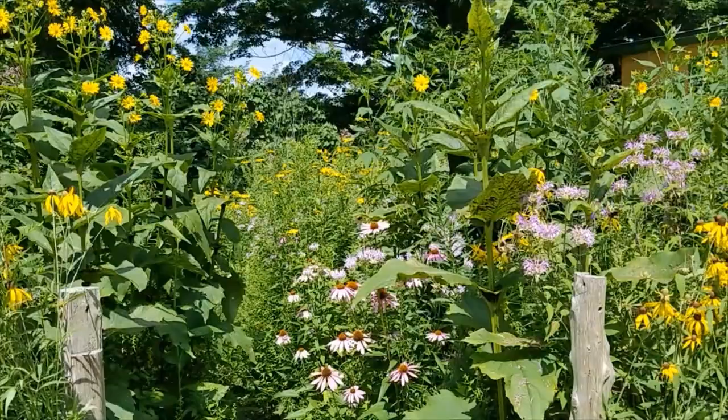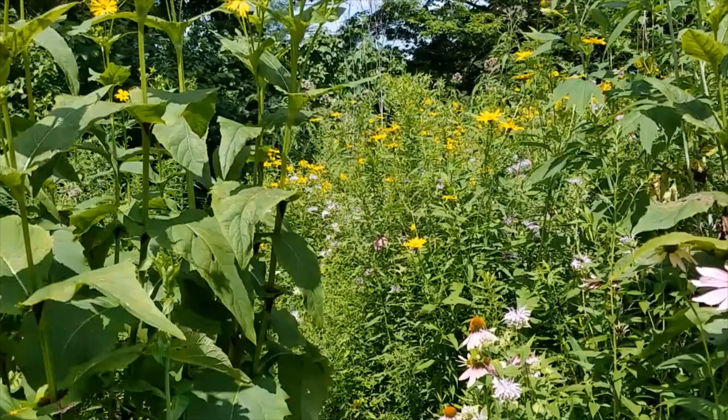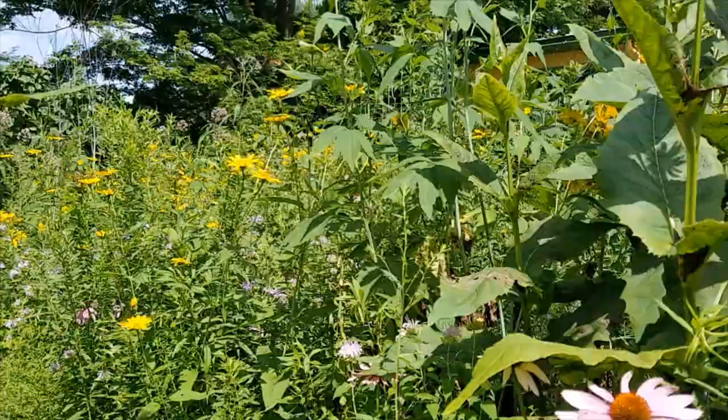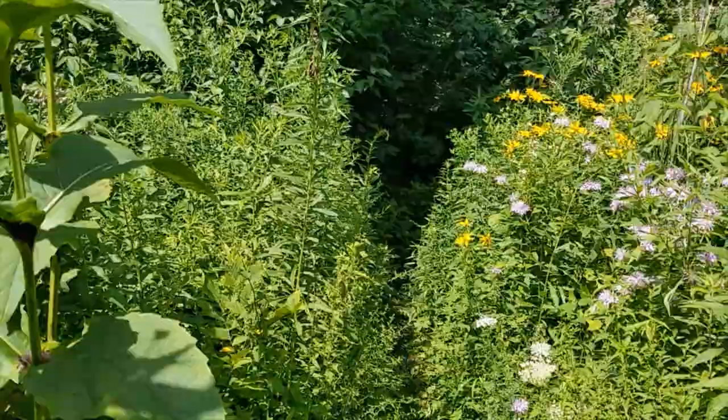I'm just going to take you down this path and into the heart of this bed. I would say this planting is maybe eight years old or so, and it's changed a ton. The one thing we have learned the most is that the plants move to where they want to go, and by letting them do that and not controlling them, we've had the most fun.